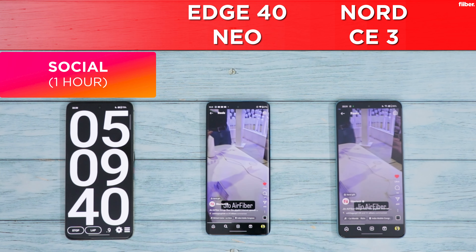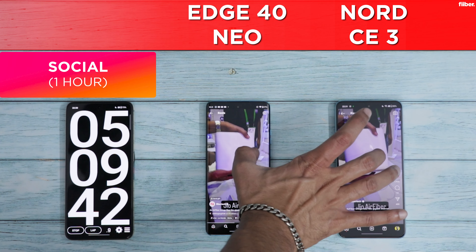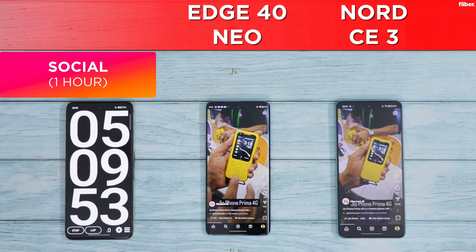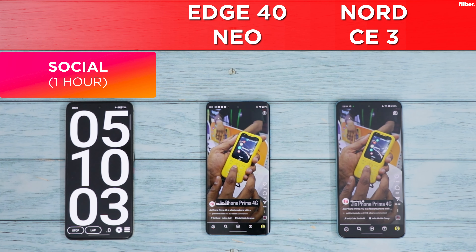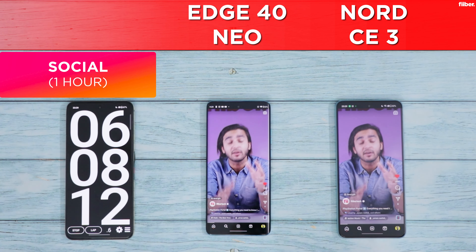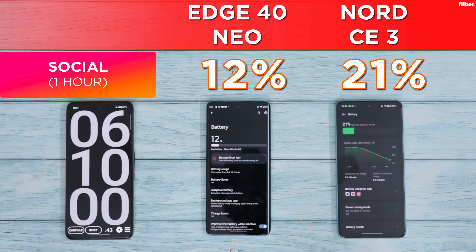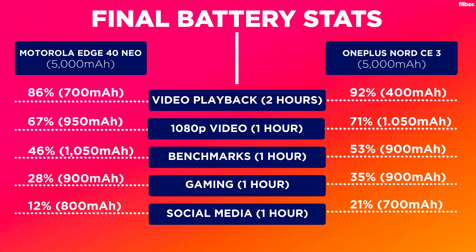Now for the social media round — one hour of playing reels on both phones. Fast-forwarding to the six-hour mark: the OnePlus Nord CE3 finishes with 21% battery left while the Motorola Edge 40 Neo finishes with 12% battery left. Here's an hour-by-hour breakdown of the battery drain of both phones.